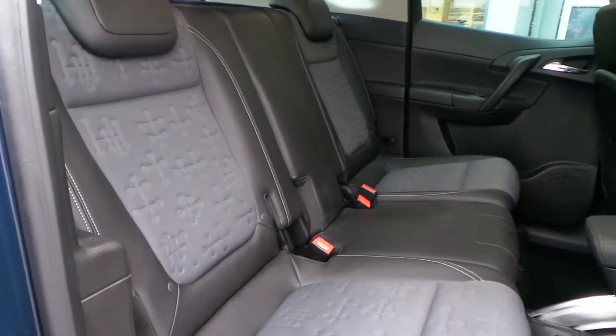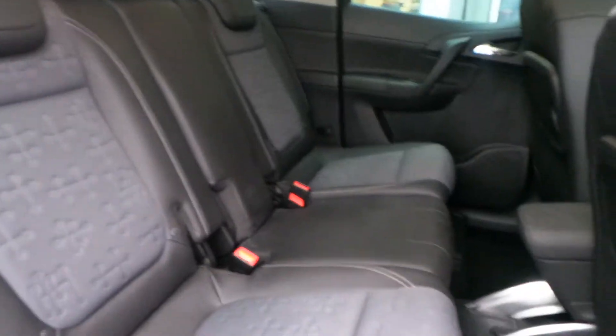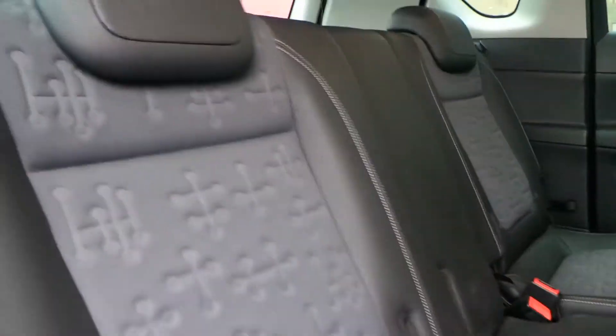Lots of space in the back of the Meriva as you can see. Part leather upholstery, and the two outer rear seats both have adjusters so you can slide the seat forward and backward as for your needs.